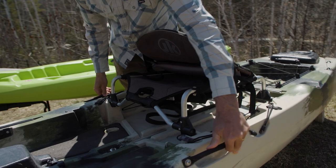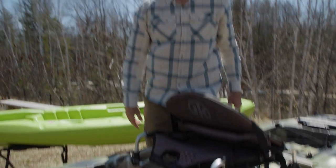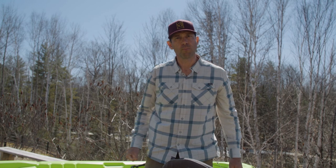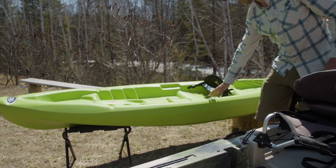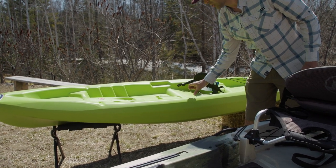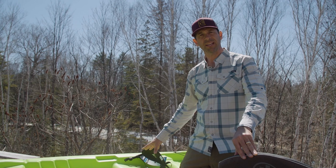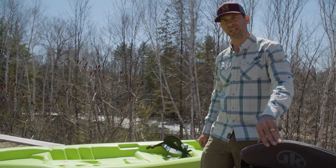Another nice thing about this kayak is the handles on the side, so you don't just have to pick it up from the ends. One person can grab it from the side and carry it, or at least move it. Whereas the other kayak has nowhere to grab it in the middle — there's not even a lip to grab — so even though it's a much lighter kayak, you need two people to carry it simply because there's nothing to grab onto in the middle.